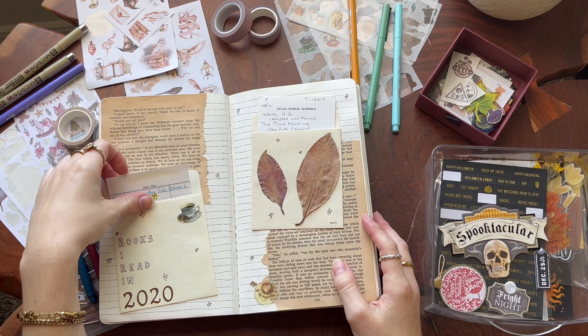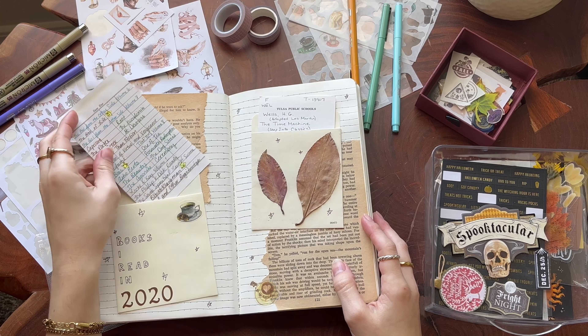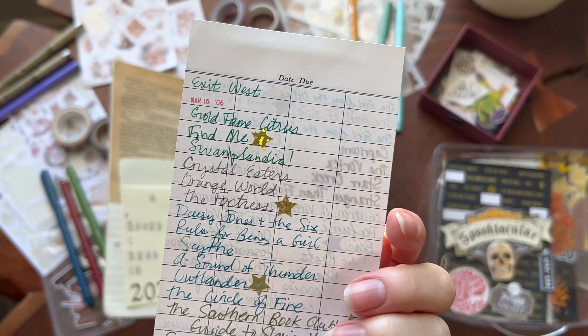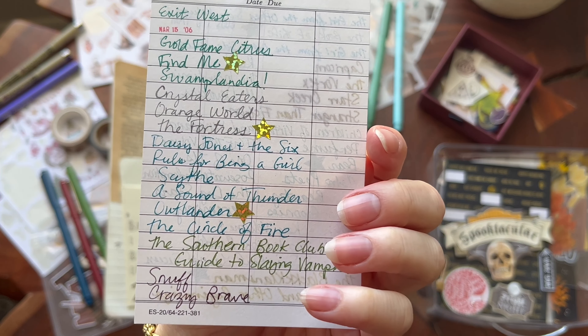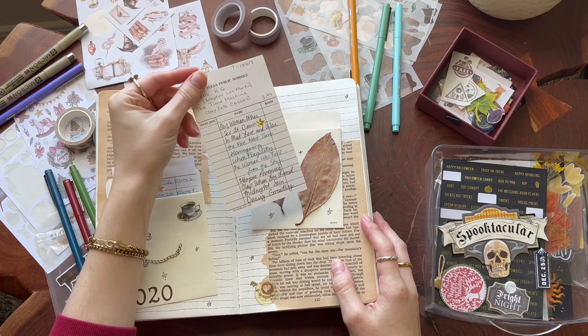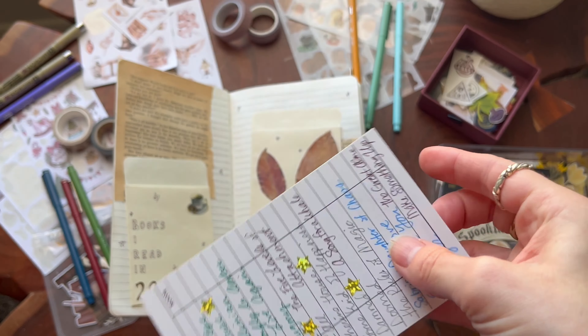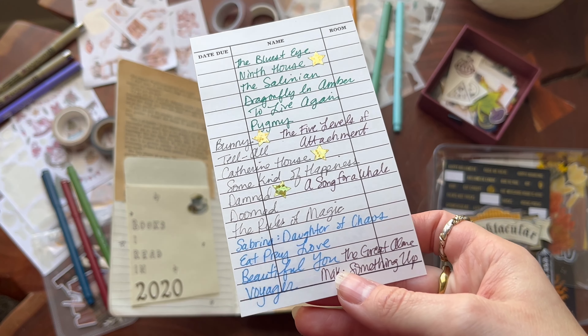At the start of a bullet journal I always go back to the previous year and basically write down every single book that I read that year. There's a close-up here of everything that I read, with a gold star by the ones that I liked the best, if you want a comprehensive overview of what I read in 2020.